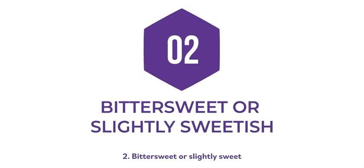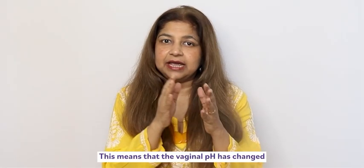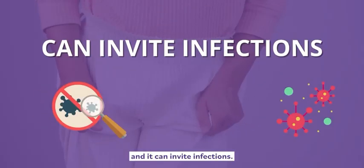Two: bittersweet, like maybe gingerbread or molasses. This means that the vaginal pH has changed and it can invite infections.